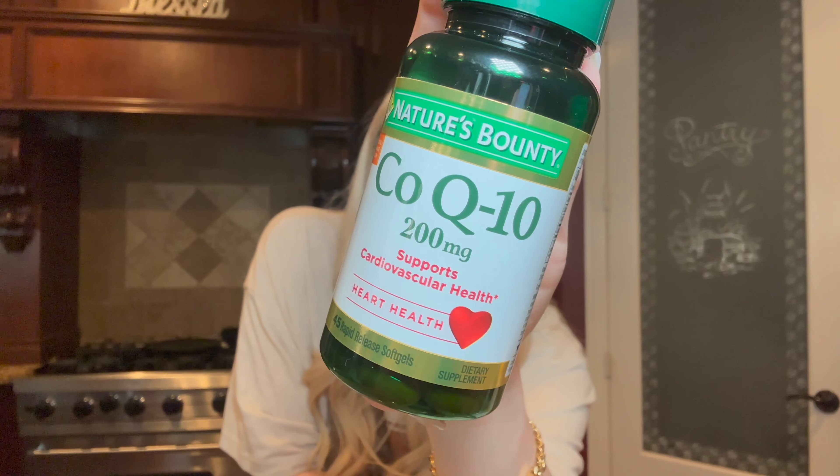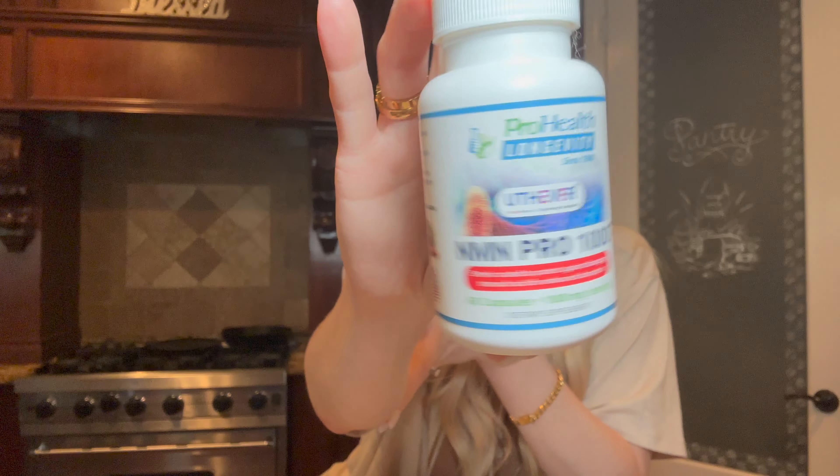The next thing was CoQ10 — he recommended 600 milligrams daily, so I take three of these in the morning. Then there's NMN — I don't know what that stands for either, but they sent me a link to Amazon. He said one capsule a day regardless of the brand; this bottle recommends two, but doctor's orders are one capsule a day, so that's what I've been doing.